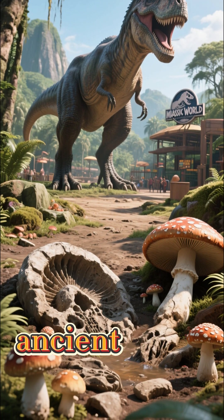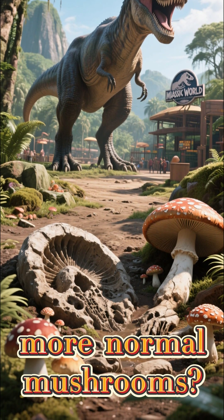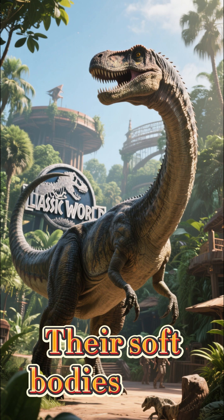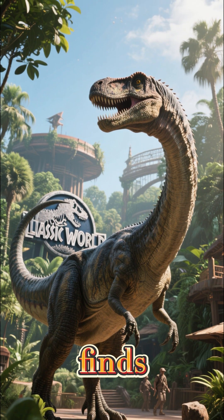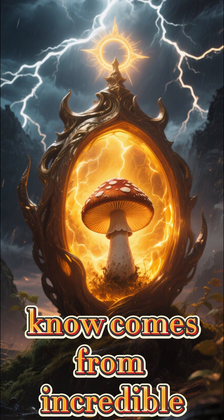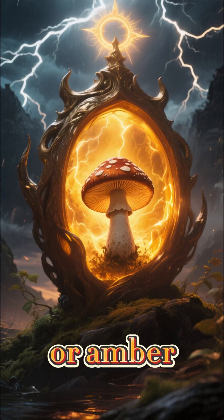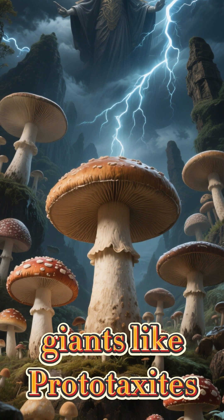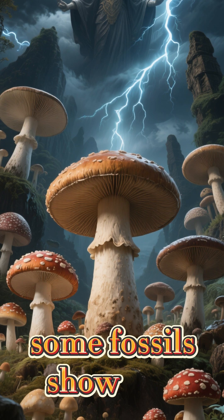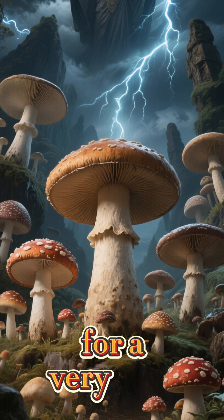Finding fossils of these ancient giants is one thing, but what about other, more normal mushrooms? Their soft bodies don't fossilize well, making them extremely rare finds. Most of what we know comes from specimens trapped in ancient tree resin or amber. Interestingly, despite the existence of giants like Prototaxites, some fossils show that the classic cap-and-stem mushroom design has been around for a very long time.